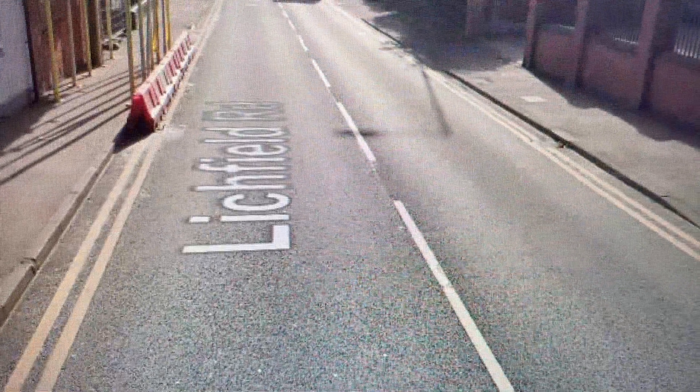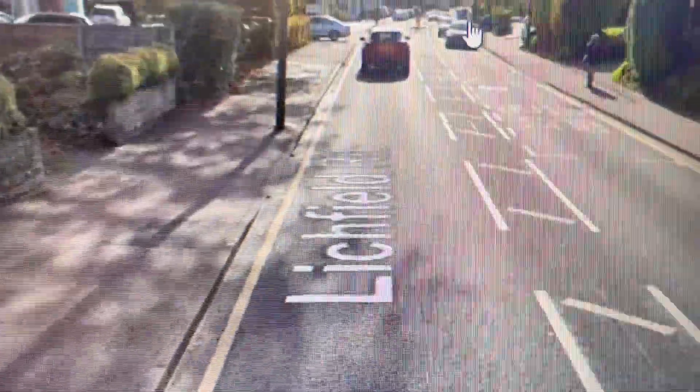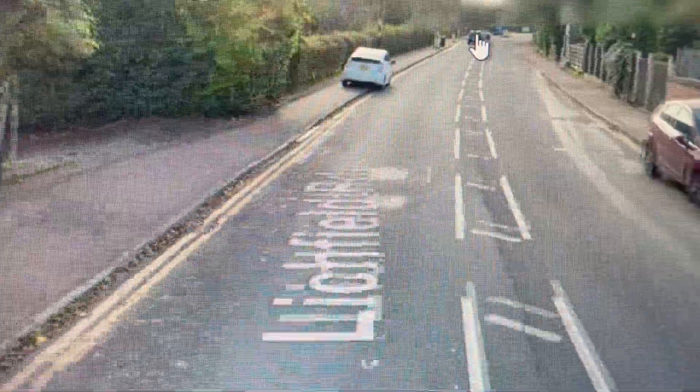Welcome now to Mere Green, just by Sutton Coldfield. We're now in Mere Green, so we're not going to be far away from Sutton Coldfield - the royal town of Sutton Coldfield in north Birmingham.